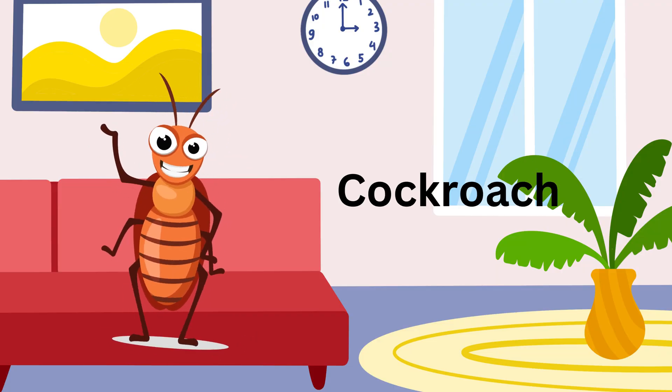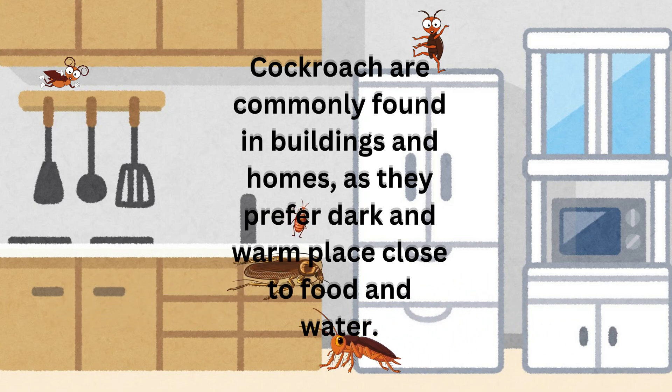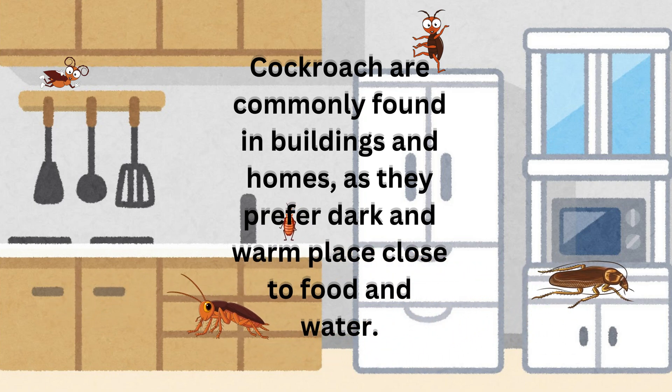Cockroach. Cockroaches are commonly found in buildings and homes, as they prefer dark and warm places close to food and water.